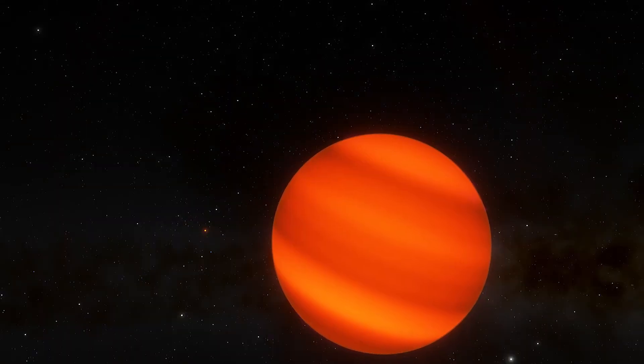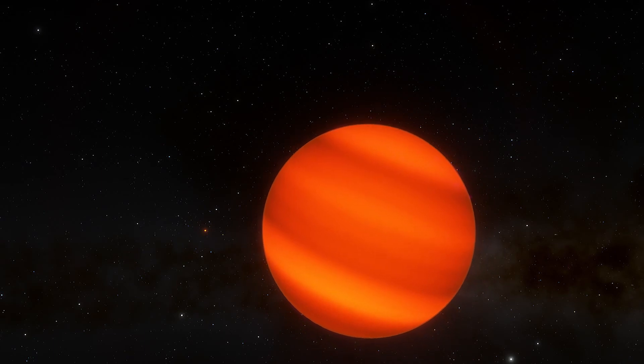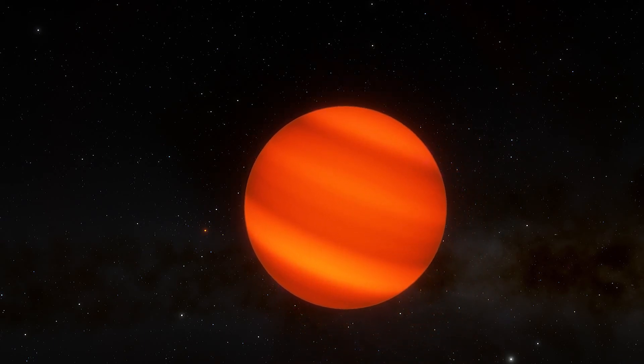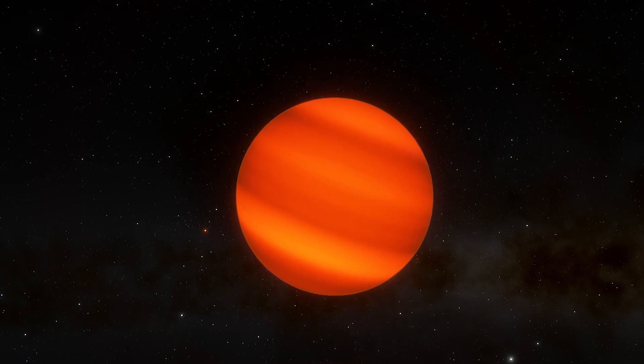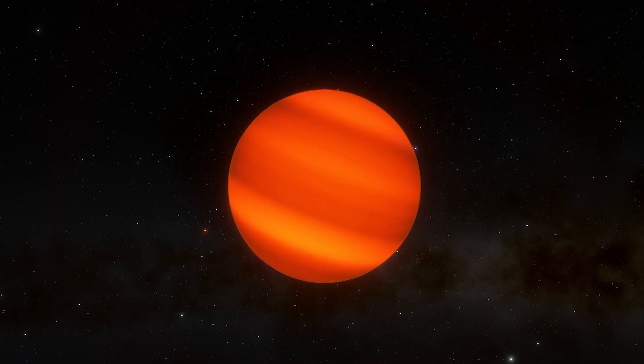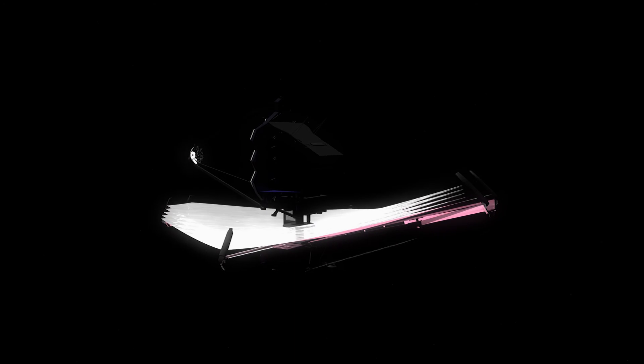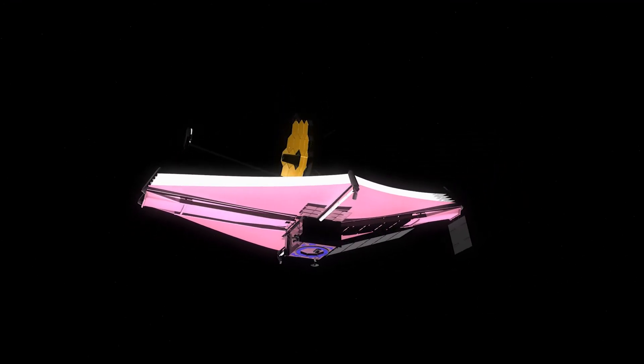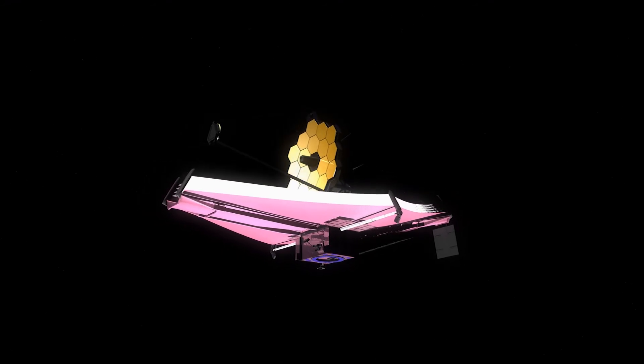Astronomers now think there might be as many brown dwarfs as there are stars. Understanding the formation of brown dwarfs is essential to understanding that of planets and stars. When NASA launches the James Webb Space Telescope, we will be able to learn way more about these exotic worlds.